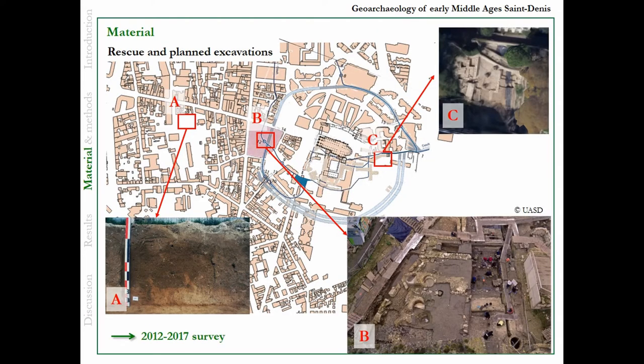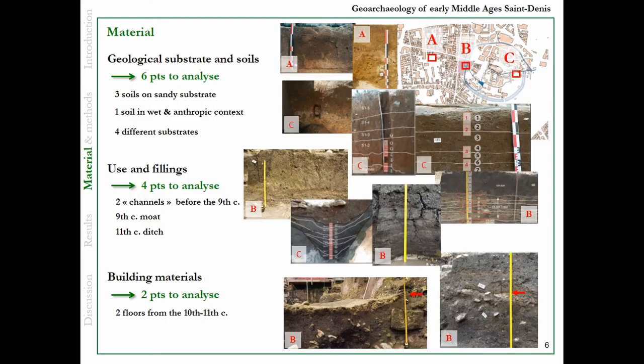I took three excavation places, A, B, and C, located inside the medieval town, in the trace of the moat, and outside the town. I chose them over a five-year survey. For the three points, I got six points to deal with the soil and substrate, and four points to deal with the channels: two channels before the Charles le Chauve moat, the big moat of Charles le Chauve, and an 11th century ditch.